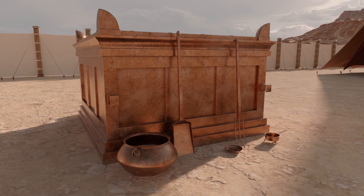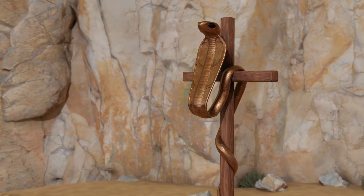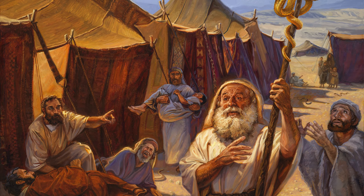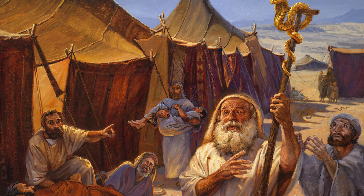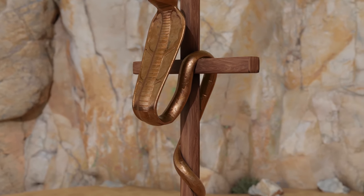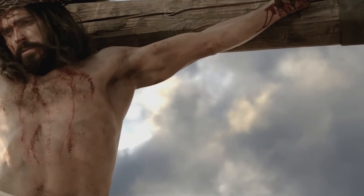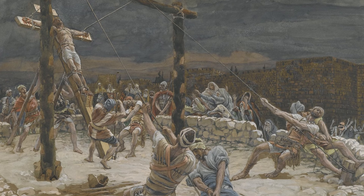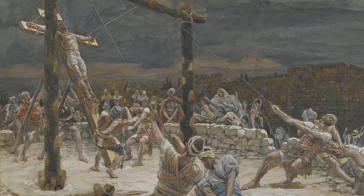Bronze in scripture is often a symbol of judgment, as is seen in the story of the brazen serpent that was lifted up in the wilderness. The Israelites who trusted in the Lord's promise of healing power and looked to the brazen serpent were healed from their poisonous bites. Likewise, as we look to the Savior on the cross who was lifted up on our behalf, we can be healed of our sins and sorrows.